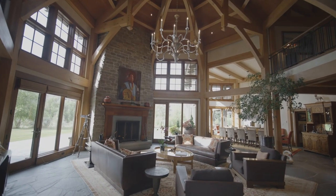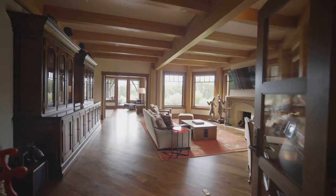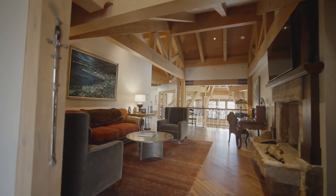This home is a showstopper with awesome and impeccable construction of timber framing. The spacious master suite and office lounge are on the main level, with four bedroom suites and another family room on the upper level.